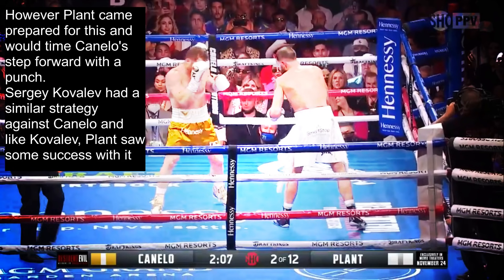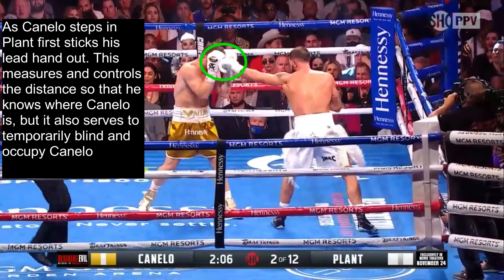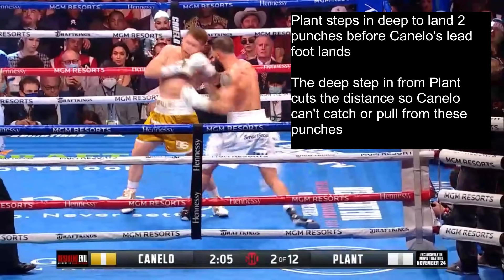Sergey Kovalev had a similar strategy against Canelo, and just like Kovalev, Plant saw some success with this. As Canelo steps in, Plant first sticks out his lead hand — this measures and controls the distance so he knows where Canelo is, but it also serves to temporarily blind Canelo and occupy his guard. Plant times Canelo's next step in beautifully, launching his attack before Canelo's foot even touches the ground, with his foot still mid-air.